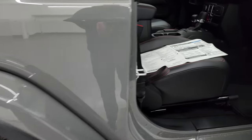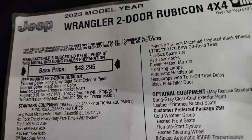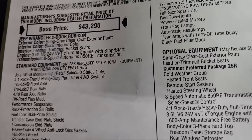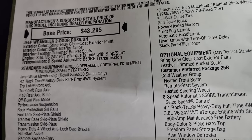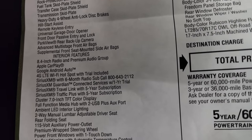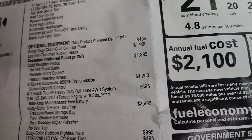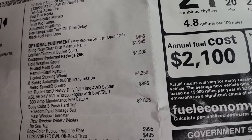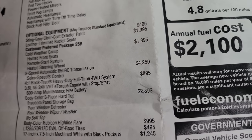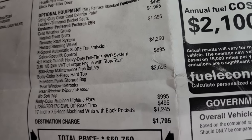Let's take a look at the original window sticker. 2023 Wrangler two-door Rubicon 4x4, Sting Gray clear coat, paint code PDN, black interior, leather trim bucket seats, and the 3.6 liter 24-valve engine with eight-speed automatic transmission. Optional equipment starts with Sting Gray clear coat at $495, leather trim bucket seats at $1,995. The customer preferred package 25R — Rubicon package cold weather group — is $1,395, and includes heated front seats, remote start, and heated steering wheel.